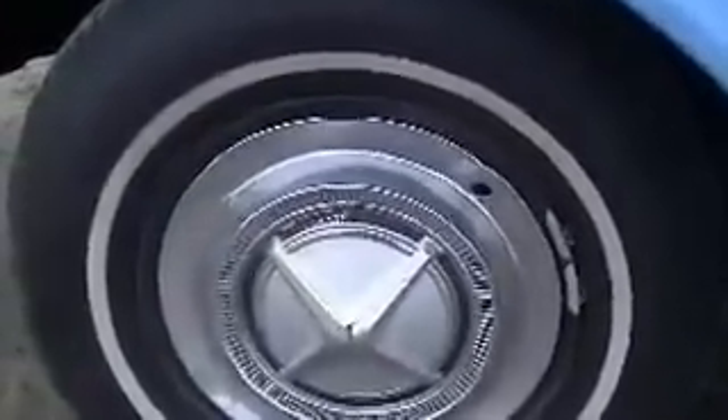No rust whatsoever. The rockers and the undercarriage are really solid. The typical rust spots that you see — just one little paint bubble right down there in the corner — but otherwise really nice and clean. You can see the wheel well. Radial tires in great condition with plenty of wear on them.